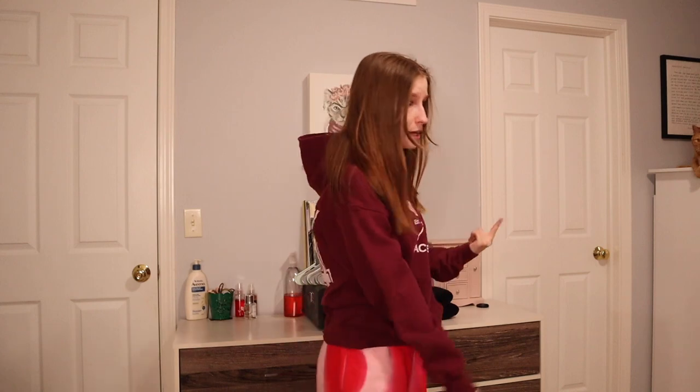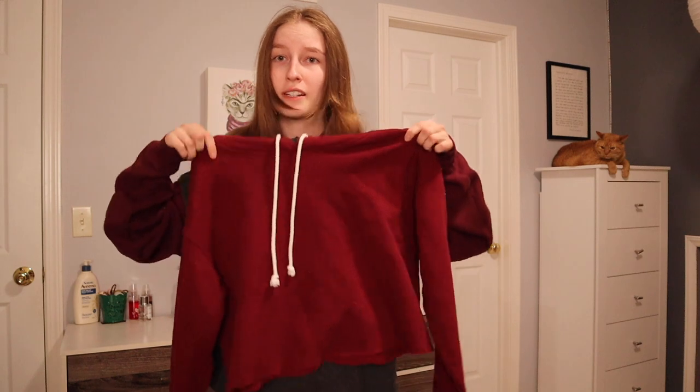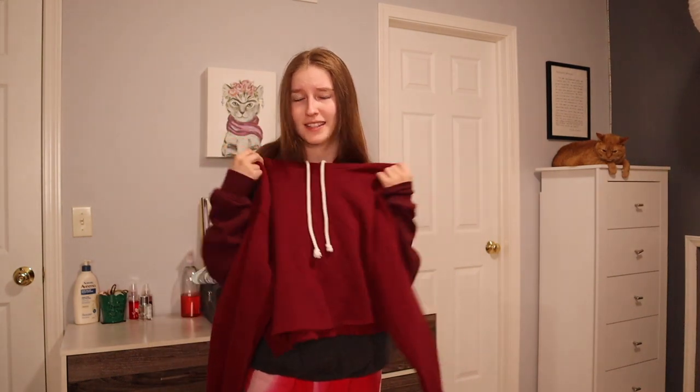This one I've had since seventh grade. I have to keep it — the Teen Wolf movie is coming out this year and I love Stiles. Keeping it forever. I also tried this on but it wasn't recording because I'm stupid, but it's just a cropped hoodie without pockets. It's really cute, but I'm not a big fan of cropped hoodies without pockets, so I'm gonna get rid of this one.